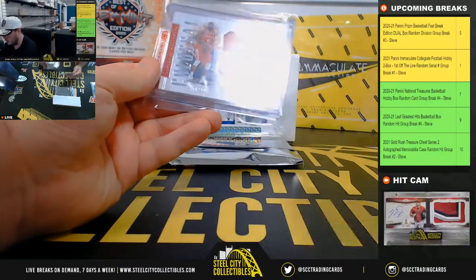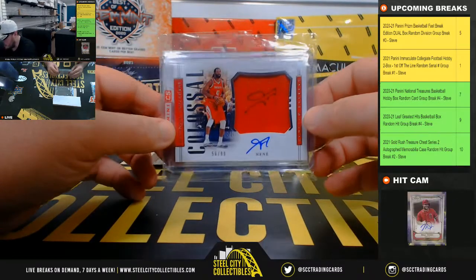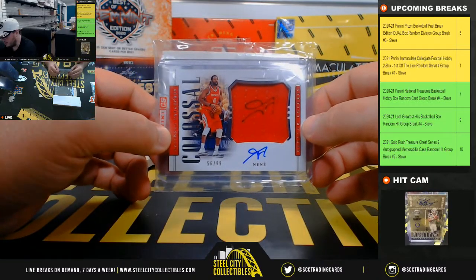Next up here we have from NT Colossal Material Signatures — Nene, 56 of 99.